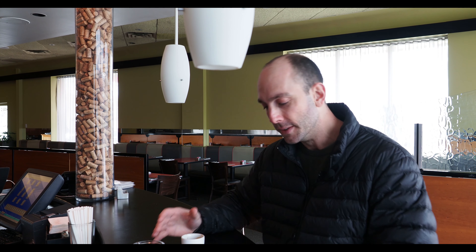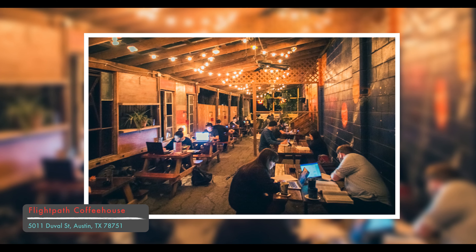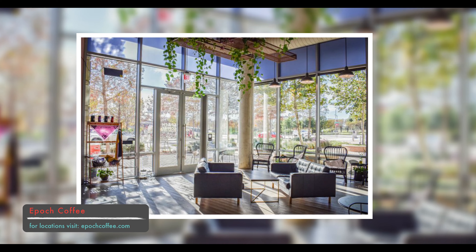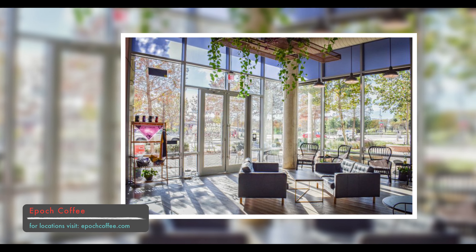As you know if you've watched some of my other neighborhood spotlights, one of my favorite things to do in each neighborhood is hit you with some of my favorite coffee and restaurant spots. Hyde Park is at the top of the list. They're not quite as well known, but some of the most delicious spots in Austin. Let's start with coffee — Flight Path Coffee and Epoch are two of my favorites. Two great places to get some work done and enjoy a nice cup of joe. Highly recommend.